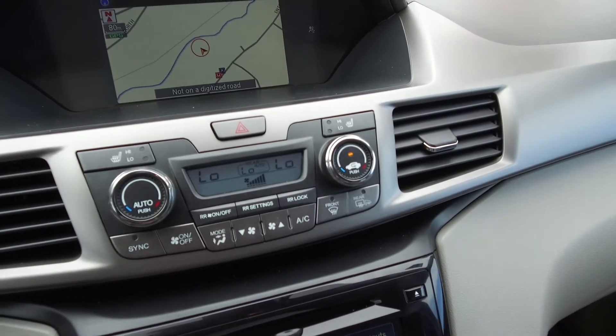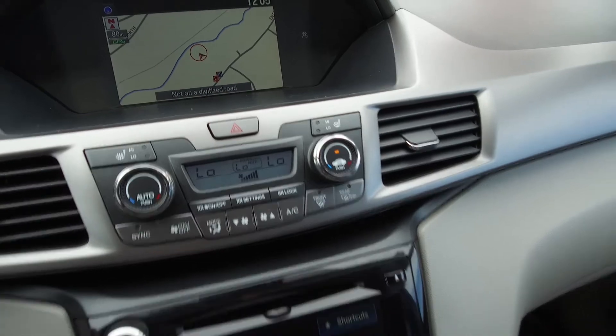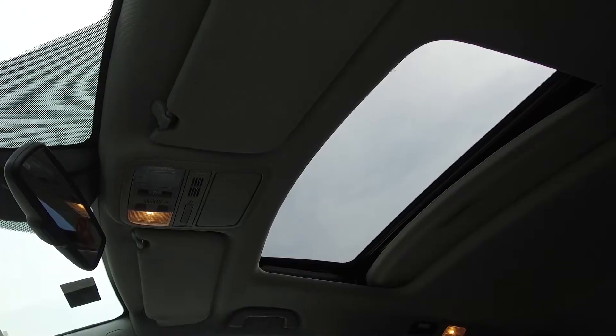We also have automatic tri-zone climate control, heated seats, a Honda infotainment center, and a sunroof.